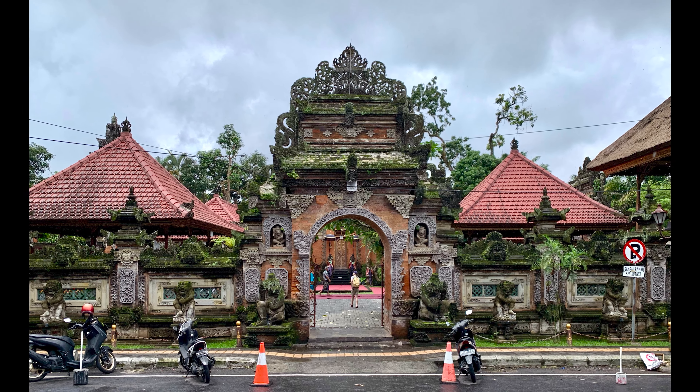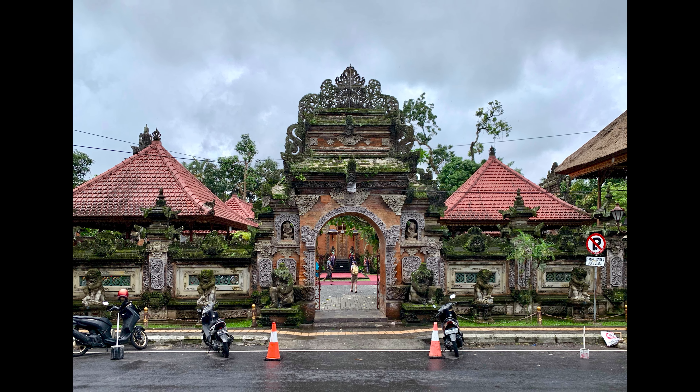Ubud Palace. The next stop on your trip will be Ubud's Royal Palace. It's just a few minutes' walk from Ubud Art Market. The palace was built between 1800 and 1823, and you can visit it free of charge.